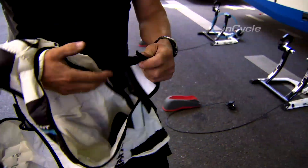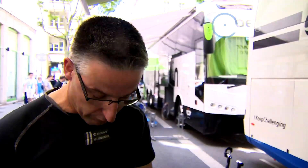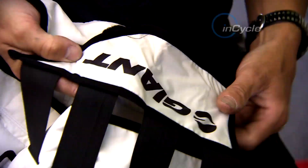We have the straps all inside because it's one size fits all, so everybody can use it — the big guys and also the small guys. It keeps your body cool, because when the guys are on the trainer warming up, the body heats up too. And right now they don't have the wind from riding, so the body heats up too much, and they use the cool vest to keep the body temperature down.